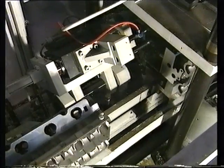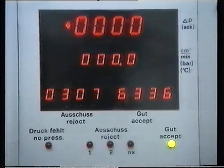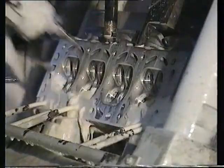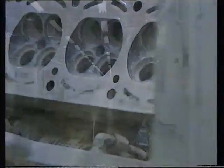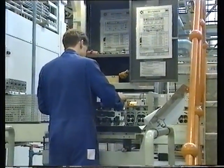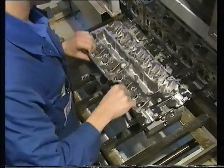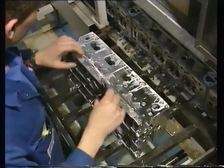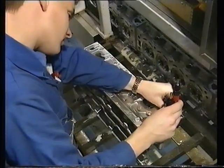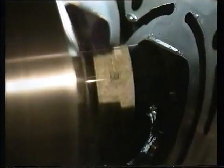Every cylinder head is pressure tested to assure casting quality. At the end of each machining operation, the head is cooled so that critical dimensions can be checked. In addition, a sample of cylinder heads is taken off the line for manual overcheck. Quality is built into the machining process itself — for instance, a combined reaming and turning tool ensures that valve seat faces and valve guide bores are concentric.